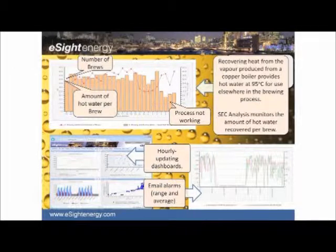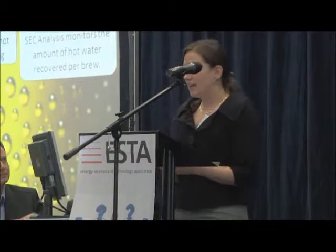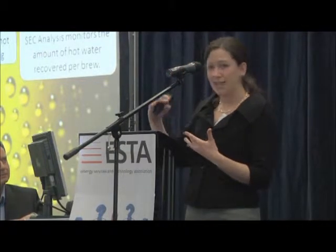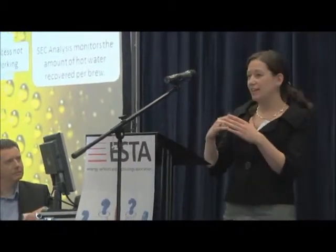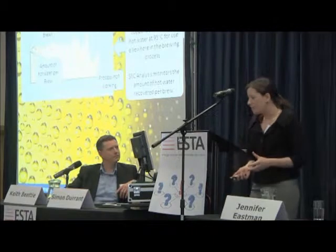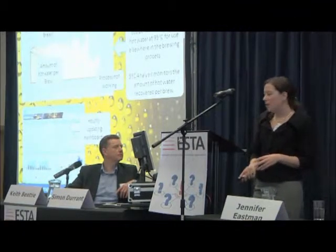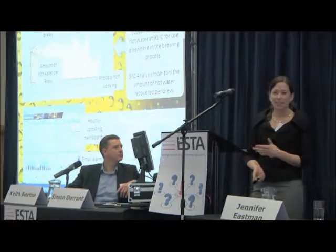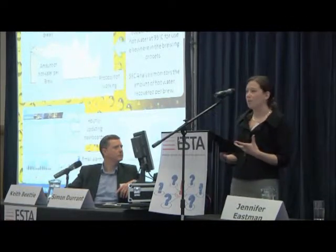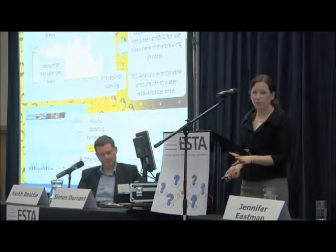The first graph from their energy management system looks at exactly that process. The red line shows the number of brews they were managing to create, and the bar chart shows the amount of hot water recovered per brew. For the majority of the graph, that's working quite nicely — they're recovering a fair amount of hot water per brew on a fairly consistent basis. Towards the right-hand side of the graph, everything becomes skewed and those data points move apart. They were very quickly able to see that the process had stopped working, because they use hourly updating dashboards at the operator level and automatically generated email alarms sent straight to the person who can head down to the production floor.